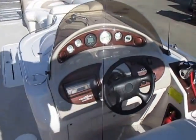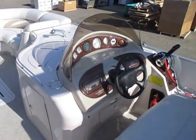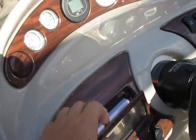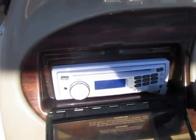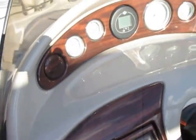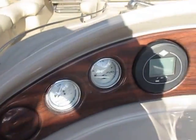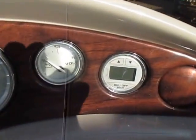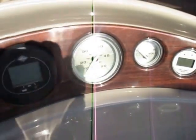Single console with a windscreen, a Boss AM/FM CD player with auxiliary input and a weather guard. Gauges including trim, fuel, tachometer, and voltmeter. Zephyria digital depth finder.